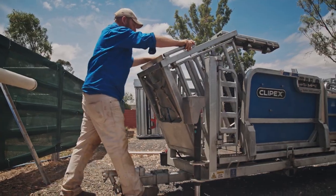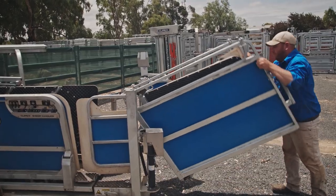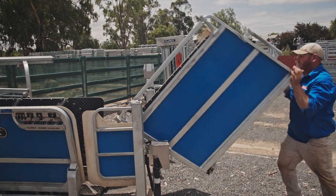My favourite feature is that I can pack it up, I can wheel it anywhere, and I can do every job I need to through it.